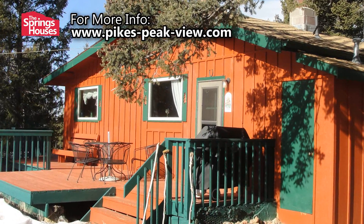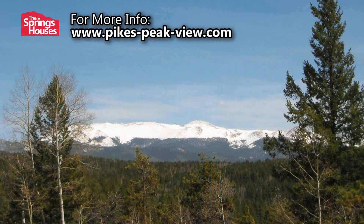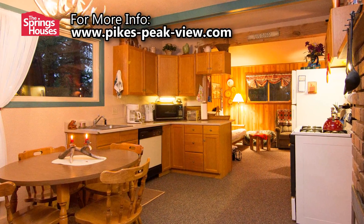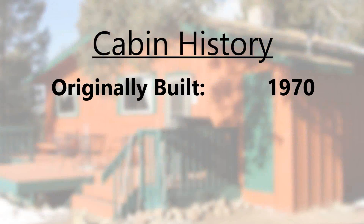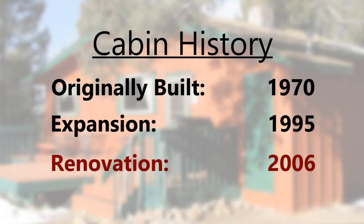This picturesque cabin is perched atop a hill in Colorado Mountain Estates, which affords it a view that very few properties in this area can compete with. This 746 square foot cabin has two bedrooms and a three-quarter bath. The original cabin was built in 1970, was expanded in 1995, and then almost completely remodeled in 2006.